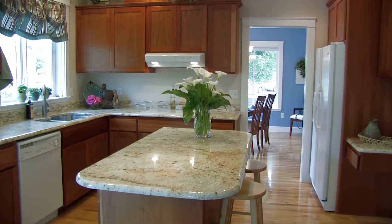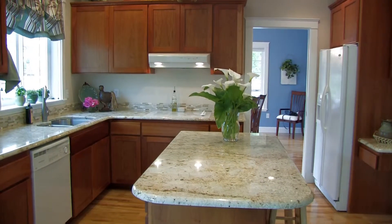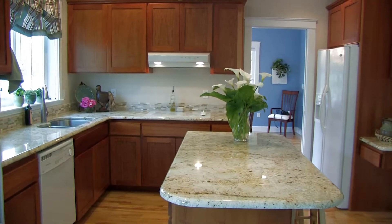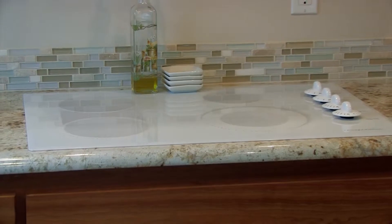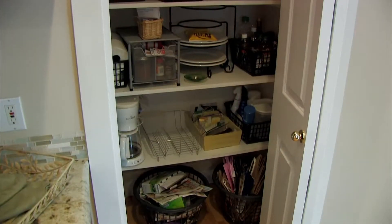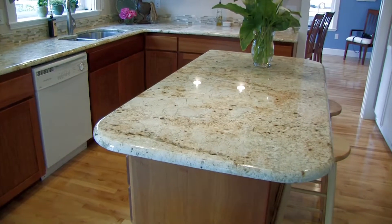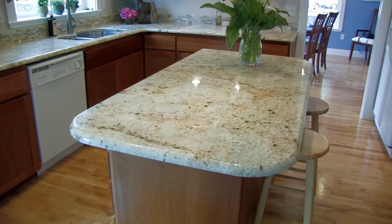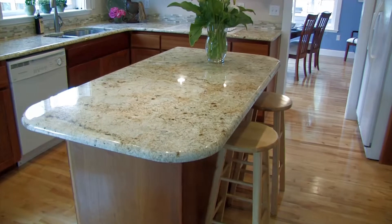This kitchen has what people are looking for: granite countertops, decorative tile backsplash, cherry cabinets, smooth top built-in cooktop, built-in microwave and oven, and a large step-in pantry. Plus there's a center island with seating that allows for quick meals or additional food prep space.